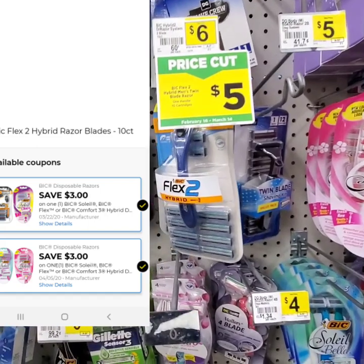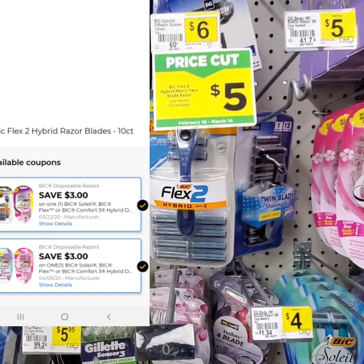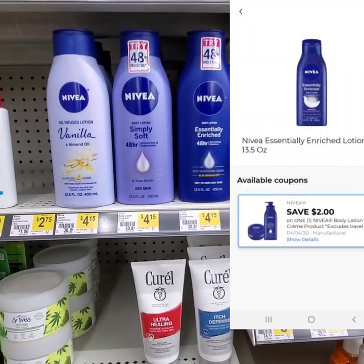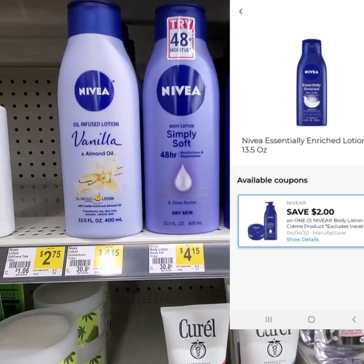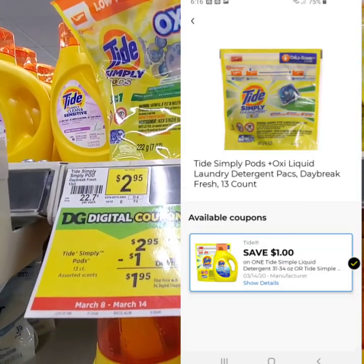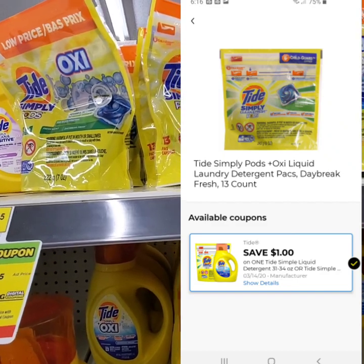The next item that you're going to want to pick up is going to be this Bic Flex 2 Hybrid — it is a 10-count cartridge. It is originally $6, on sale this week for $5, and we have a $3 off digital, making this only $2. The next item you're going to want to pick up is one of these bottles of Nivea Lotion. They are $4.15 and we have a $2 off digital, making it only $2.15. And last but not least, you're going to want to pick up one of the Tide Simples — they are $2.95 with $1 off digital, making your final out-of-pocket $1.95.